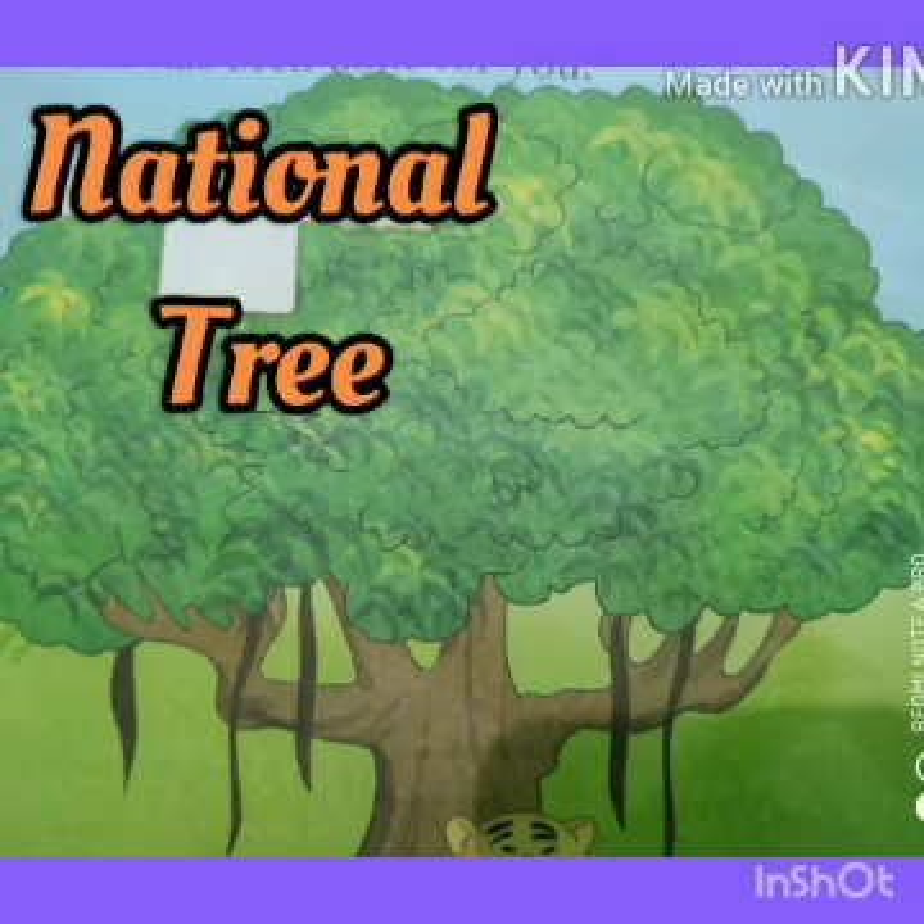Our national tree is banyan. It is huge and has deep roots. It has medicinal properties also.